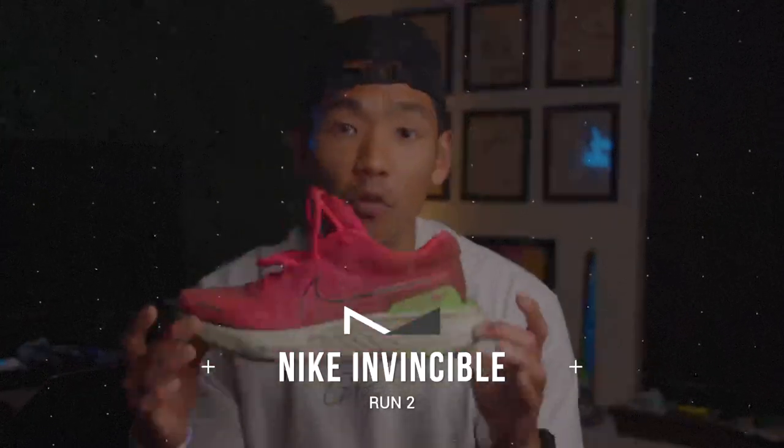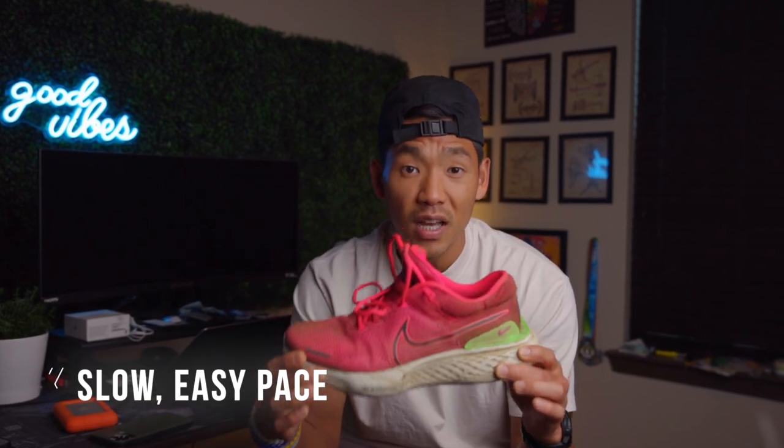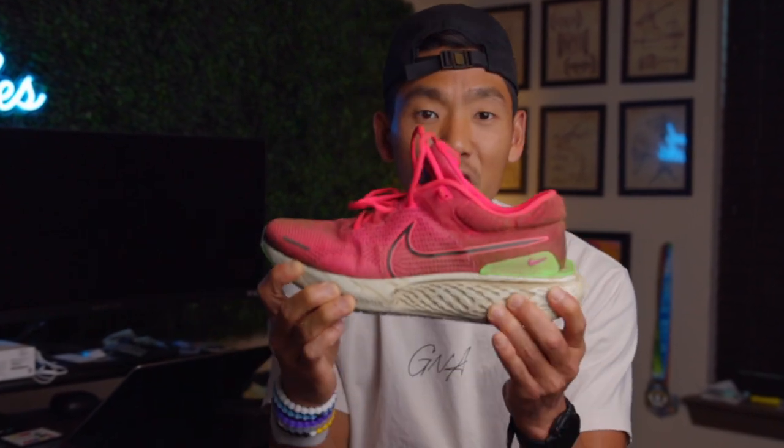This is the Nike Invincible Run 2. It costs $180. It's the second iteration of this shoe, so you can find a cheaper option if you get the older one or find one on a separate marketplace. I use this shoe personally for any slow easy pace miles because it has a super cushiony midsole. Compared to the Pegasus, I wouldn't use this so much as a daily trainer.